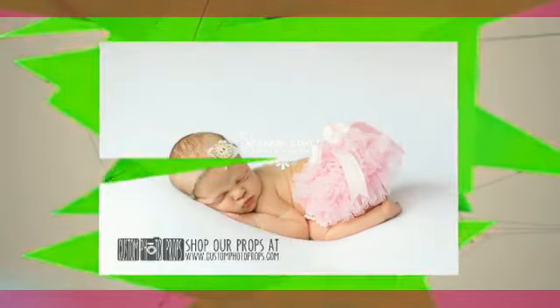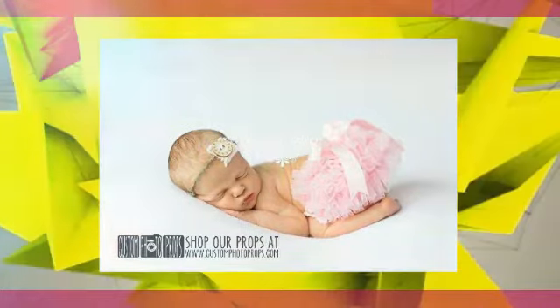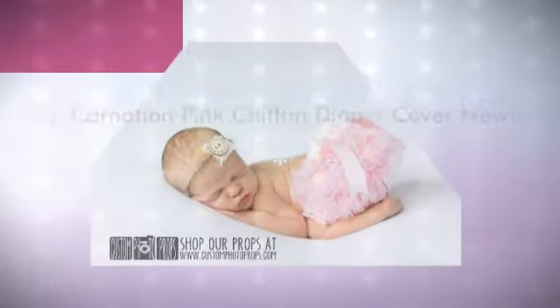This light pink carnation pink chiffon ruffle diaper cover for a baby girl is simply adorable. Whether you plan to use this in a photo shoot or just an adorable outfit, you are sure to get a lot of compliments on how cute she is. These are very soft.